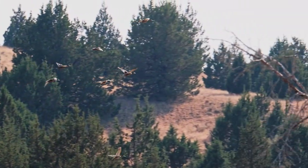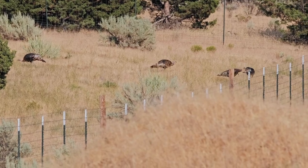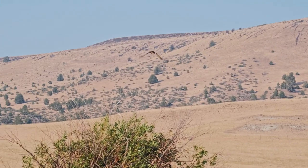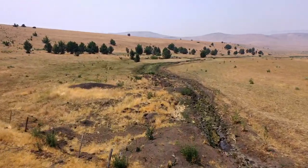The ranch is teeming with wildlife year-round, offering boundless hunting opportunities. This property includes LOP tags for deer, elk, and antelope. The current owners often receive several damage permits, enhancing its appeal as an outstanding hunting retreat.